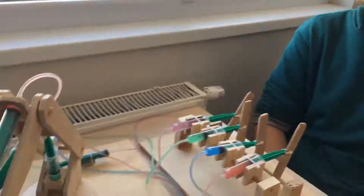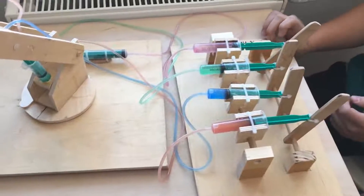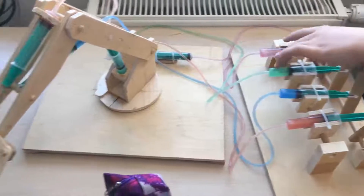Hello, my name is Faris and I made a hydraulic powered robotic car. There are four pistons and each piston is responsible for some movement.